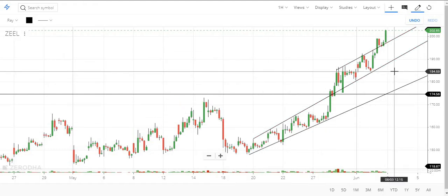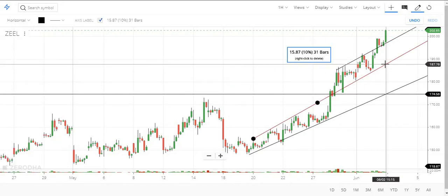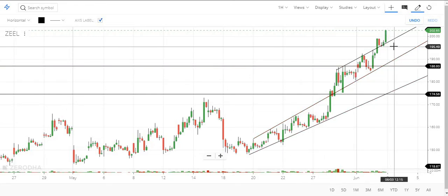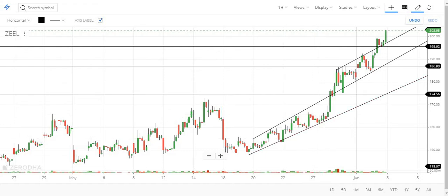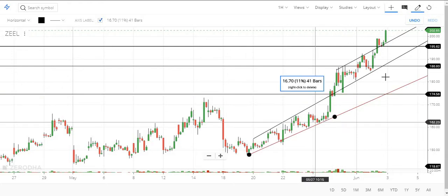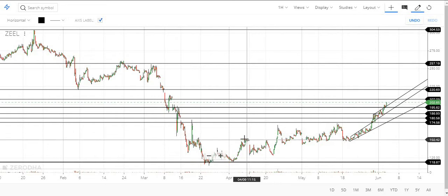For trading we need to find the important levels. The recent level is 195. If you are going long now, you can keep 175 as stop loss and go for long. For the long-term trader, the very important level to consider is 174. Before that, you can also consider 180 as a level.